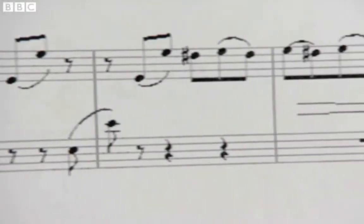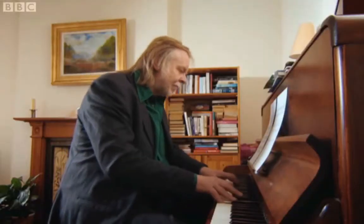I do like knocking out an old tune. You can get all the sheet music on the internet these days — just print it off and away you go.